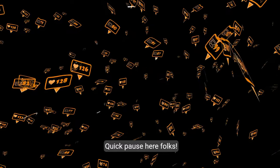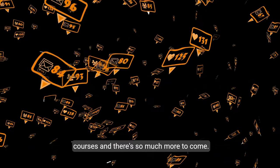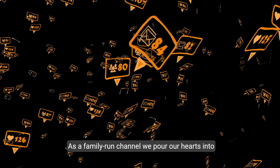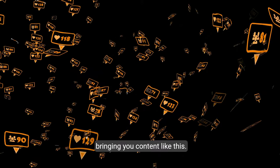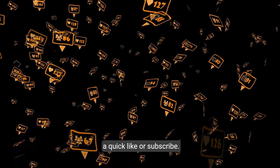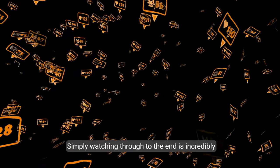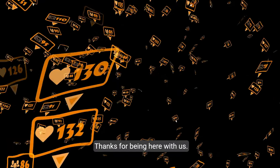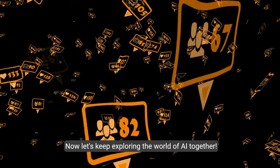Quick pause here folks — we're just getting started with these amazing AI courses and there's so much more to come. As a family-run channel, we pour our hearts into bringing you content like this. If you're finding value already, consider giving us a quick like or subscribe. Simply watching through to the end is incredibly helpful too. Thanks for being here — now let's keep exploring the world of AI together.